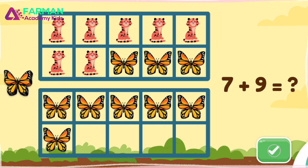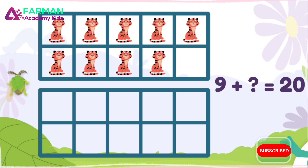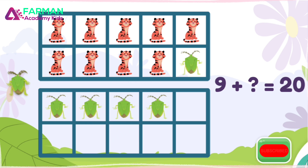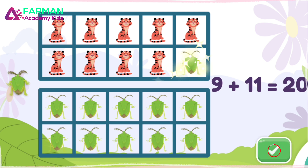Awesome! Seven plus nine equals sixteen. Nine plus what equals twenty? Good thinking! Nine plus eleven equals twenty.